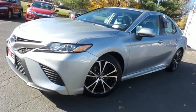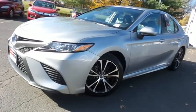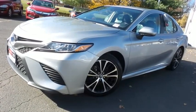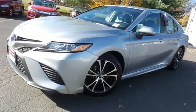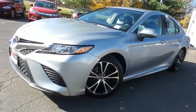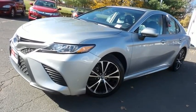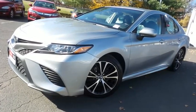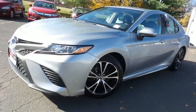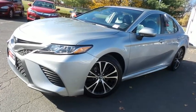Come down to Honda of Nanuet today and test drive this gorgeous, extra-clean, fuel-efficient 2019 DCH Economy pre-owned Toyota Camry SE Sedan with Bluetooth, reverse camera, 18-inch alloy wheels, Toyota Safety Sense Collision Prevention, and only 42,000 miles.